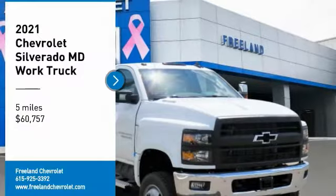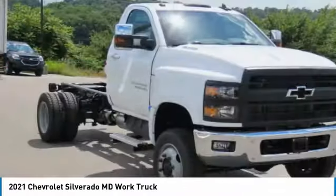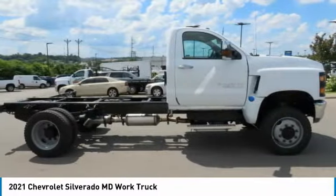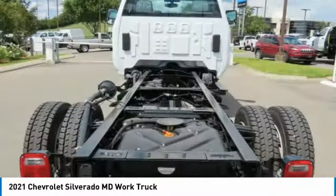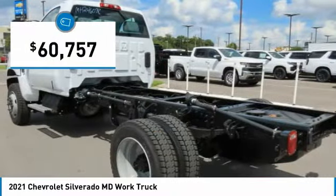Looking for the right vehicle? Check out the 2021 Silverado MD. The Chevy Silverado MD provides all the necessary functionality and power that you'll need for your medium-duty needs. Better yet, customize it to make it work perfectly for you. And it's priced below $65,000.